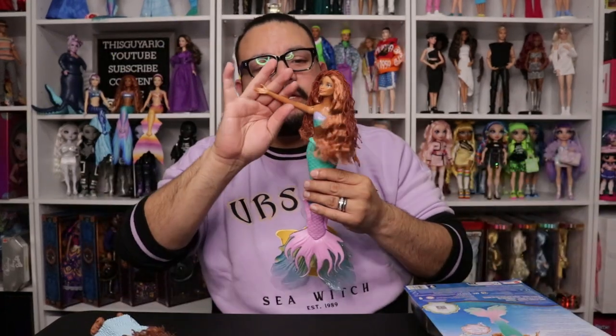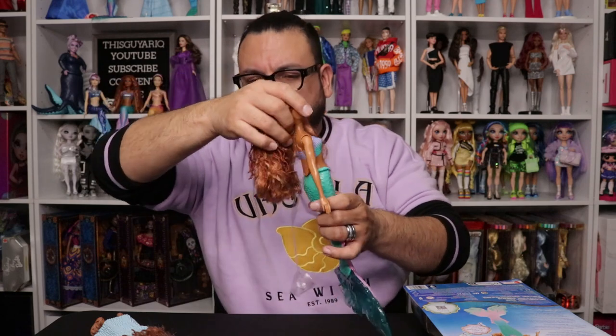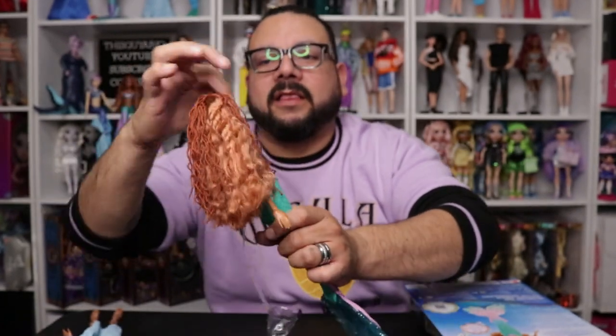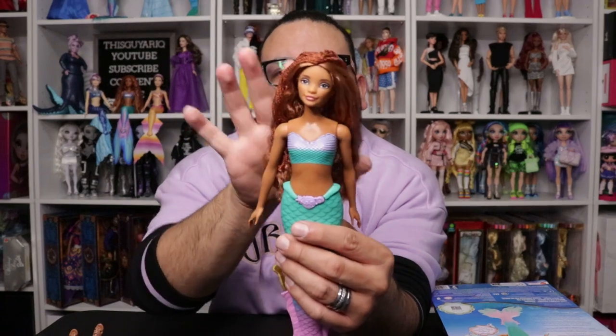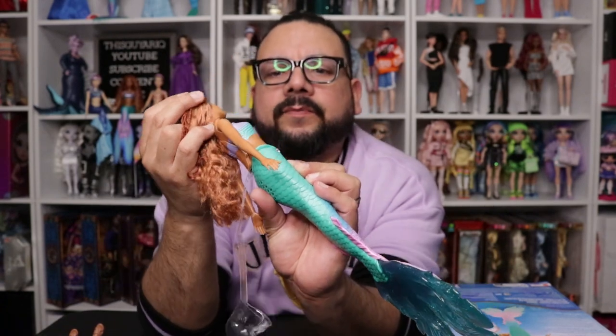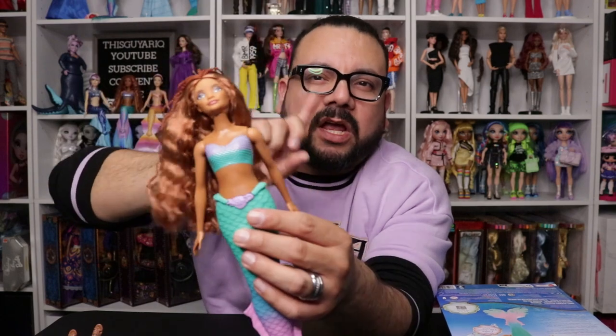Here she is. Her hair seems a little fuller than the land Ariel's for some reason — it feels heavier or fuller. Her locks are a little different; these locks look like they've been under the water a little longer. There's just something about it that I like more. They did a great job with her hair — it's fuller and has more locks. Her face is the same; she has the painted baby hairs and then her beautiful makeup. It even has the little birthmark — actually all of them have the birthmark, which I love.